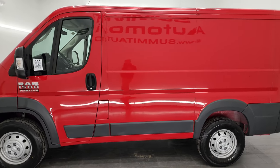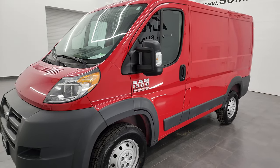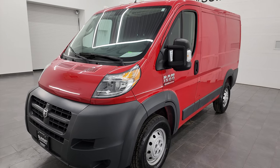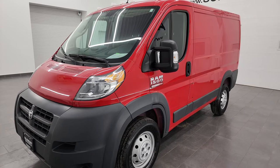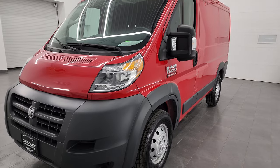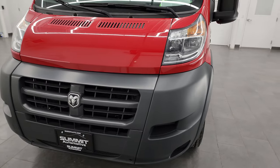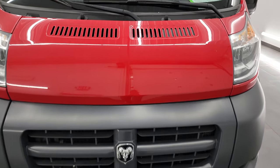This 2018 Ram 1500 Promaster has the 3.6 liter Pentastar V6 engine, 280 horsepower, paired up with the six-speed automatic transmission and it is front-wheel drive. This van has been fully safety-inspected by our service shop, has a fresh oil and filter change, all the fluids have been checked and topped off, and this van is 100% ready to go.